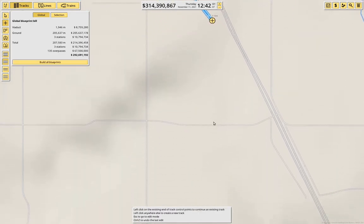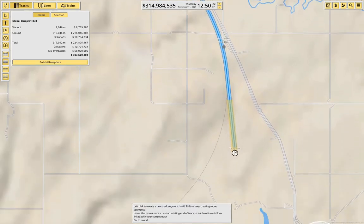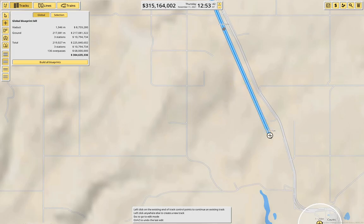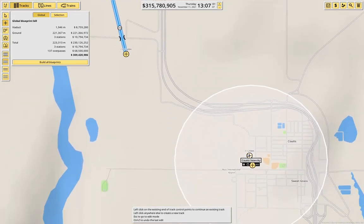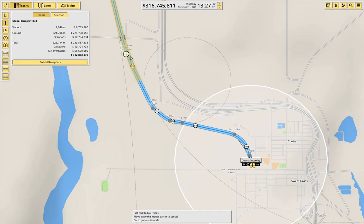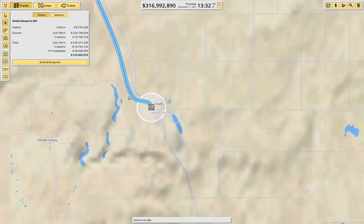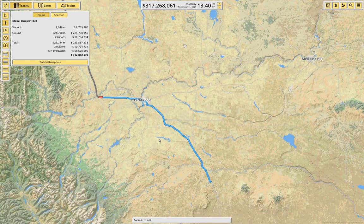Come down here. We just have to parallel the highway. We can come down, we come in, and now we just need to fiddle our way around here. A little bit further — yep. So that gets us the rest of the line all the way down to Coutts.